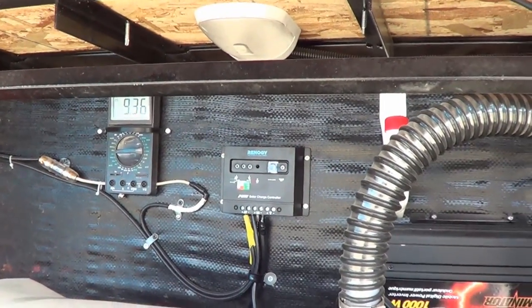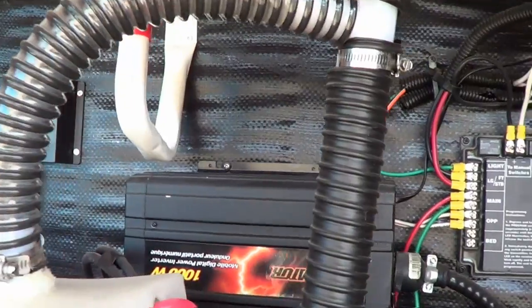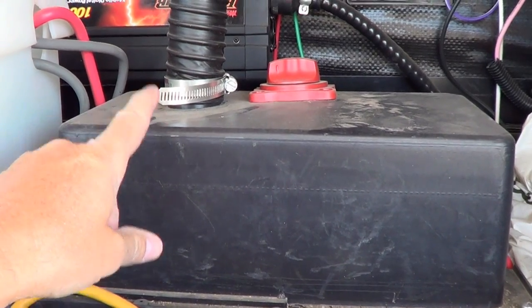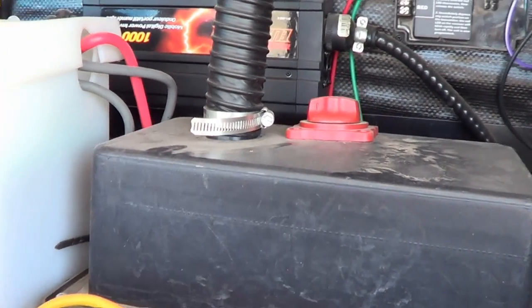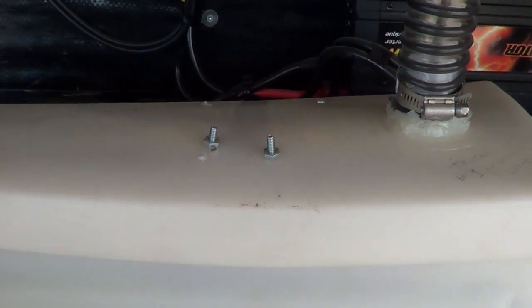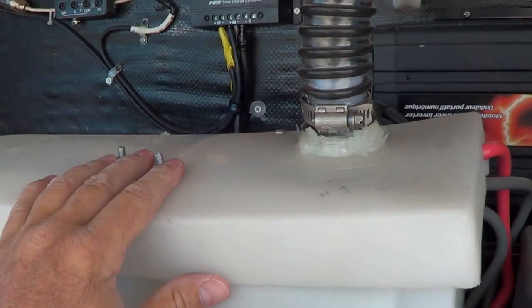In the front storage compartment: two important upgrades for boondocking off-grid. The original Keystone battery was just an 85 amp-hour 12-volt deep cycle. To improve our capacity, I installed a box with a pair of 6-volt golf cart type batteries in there, giving me 235 total amp-hour capacity — a nice improvement.